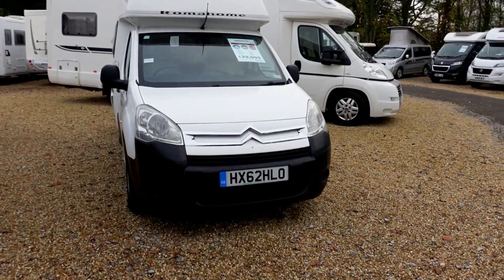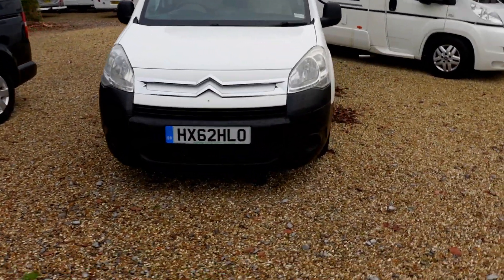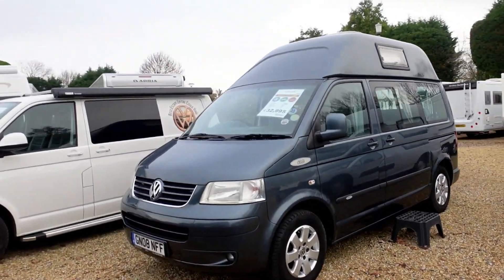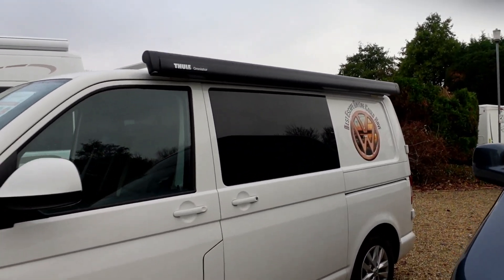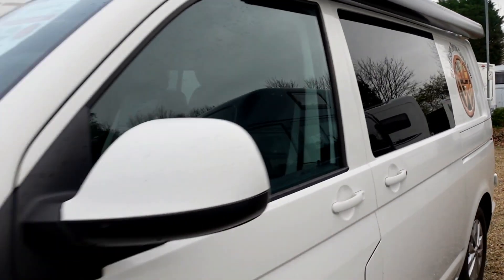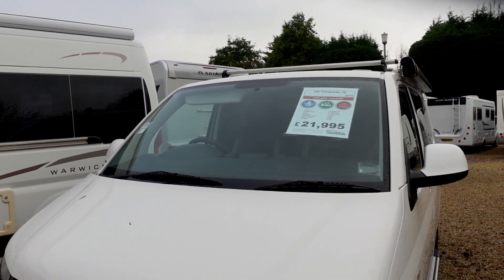Back on down the home straight at Highbridge. Little Roma home — look at this. 62, 30k. Ideal for someone who just wants a very compact motorhome. Got all the Volkswagens down. This one — Best Escape. Let's have a look at that. So you get a sticker. Your 61 plate VW Transporter T5, 22, manual, turbo diesel.